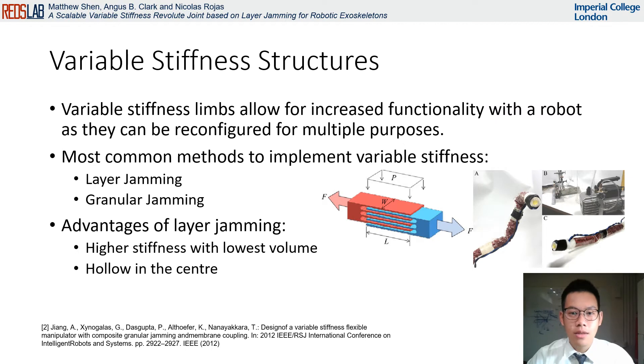A recent development in solving this problem is the use of variable stiffness elements in soft robotics, which can become rigid and flexible to suit the user's needs. This allows the advantages of both soft and rigid exoskeletons to be obtained, where a device is capable of conforming to a user. Two effective methods of achieving variable stiffness are layer jamming and granular jamming, which both rely on using cumulative friction to increase the stiffness of the overall structure, typically activated with negative pressure.